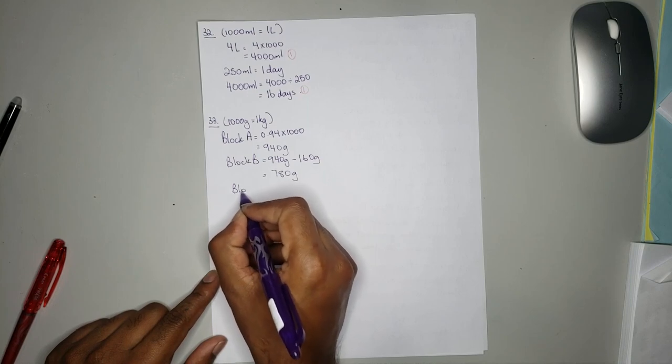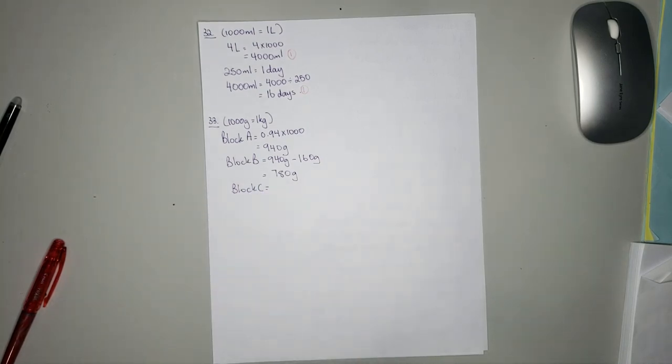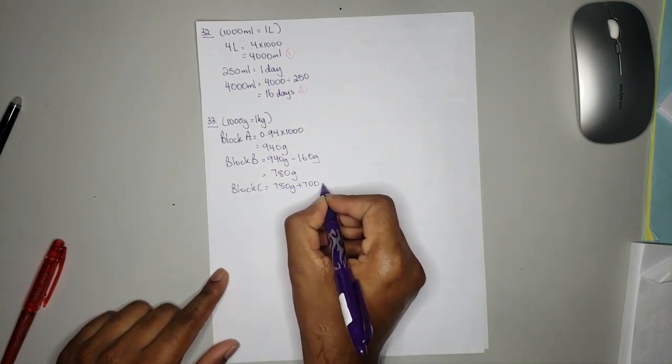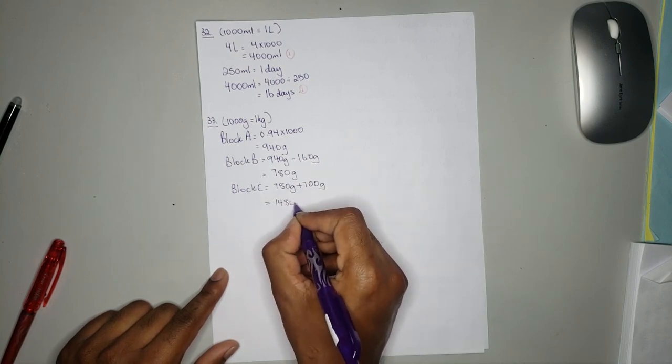Block C has a mass of 700 grams more than block B. Since it is 700 grams more you need to add. So 780 grams plus 700 grams which is equal to 1480 grams.